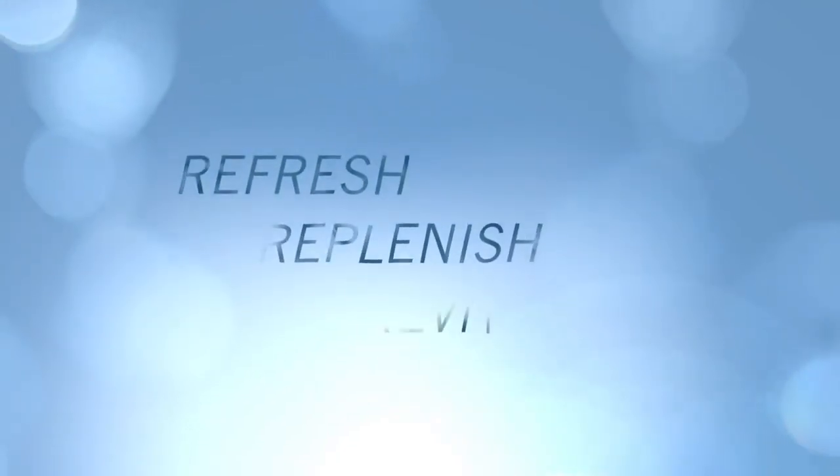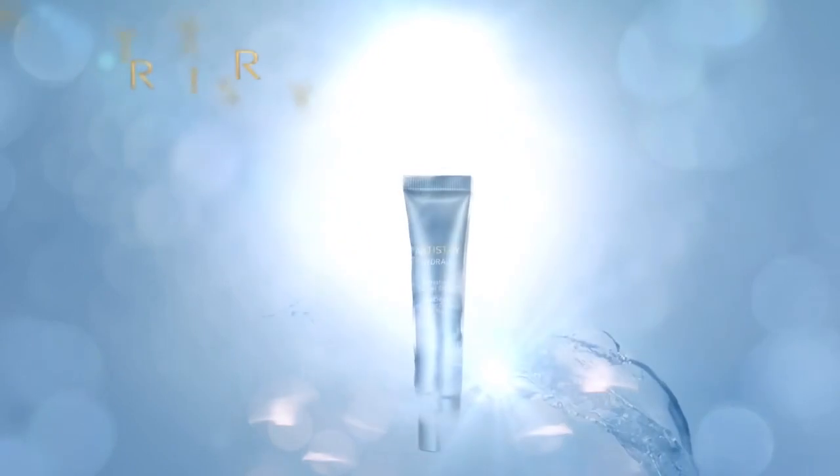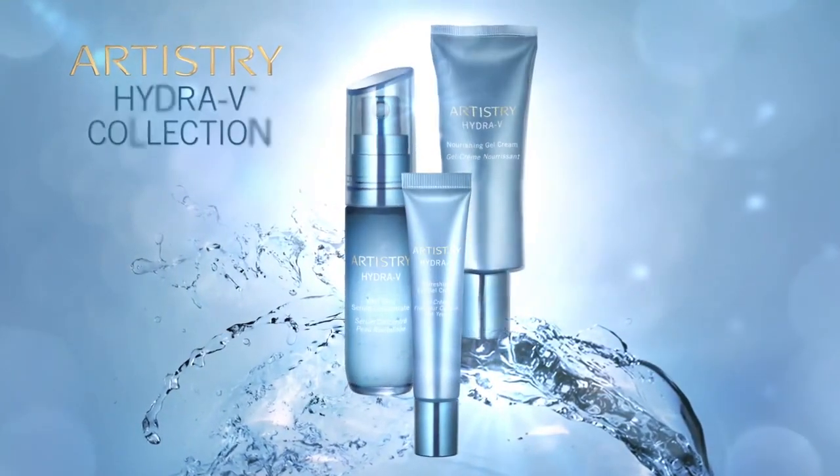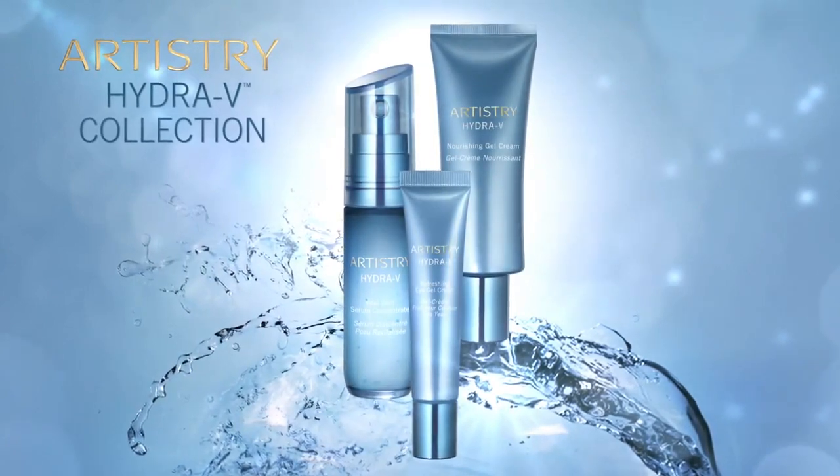Refresh. Replenish. Revitalize. New Artistry Hydra V Collection. Inspired by a Nobel Prize-winning discovery, it's your solution for skin that feels soft, smooth and supple every day.